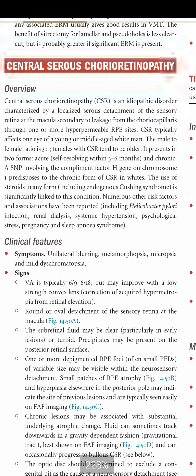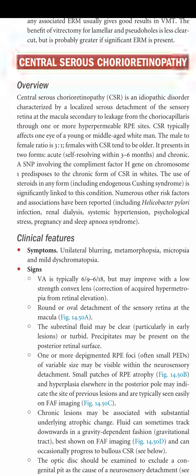CSR presents in two forms: acute, which is self-resolving within 3 to 6 months, and chronic. An SNP involving the complement factor H gene on chromosome 1 predisposes to the chronic form of CSR in white patients. The use of steroids in any form, including endogenous Cushing syndrome, is significantly linked to this condition.